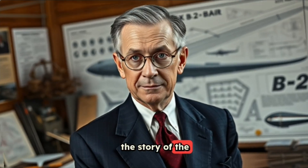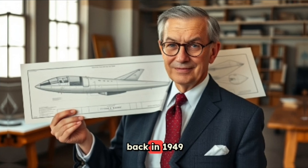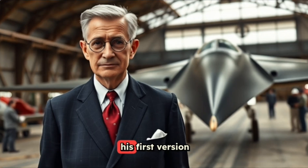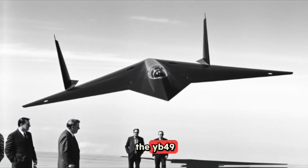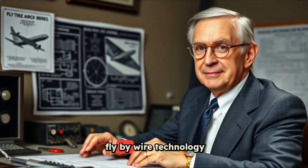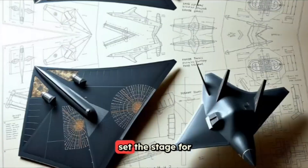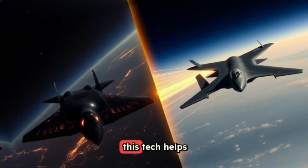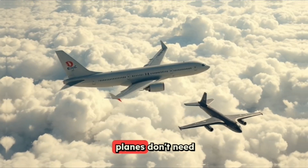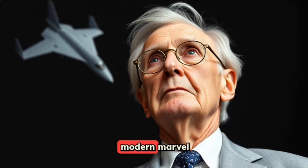The story of the B-2 goes back to a brilliant engineer named Jack Northrup. Back in 1949, he came up with the flying wing design, which was way ahead of its time. His first version, the YB-49, didn't make it past testing and was rejected. But his ideas about fly-by-wire technology — a system that uses electronics to control the plane — set the stage for the B-2. This tech helps keep an unstable aircraft like the B-2 steady in the air, something regular planes don't need as much. Northrup's vision from decades ago lives on in this modern marvel.